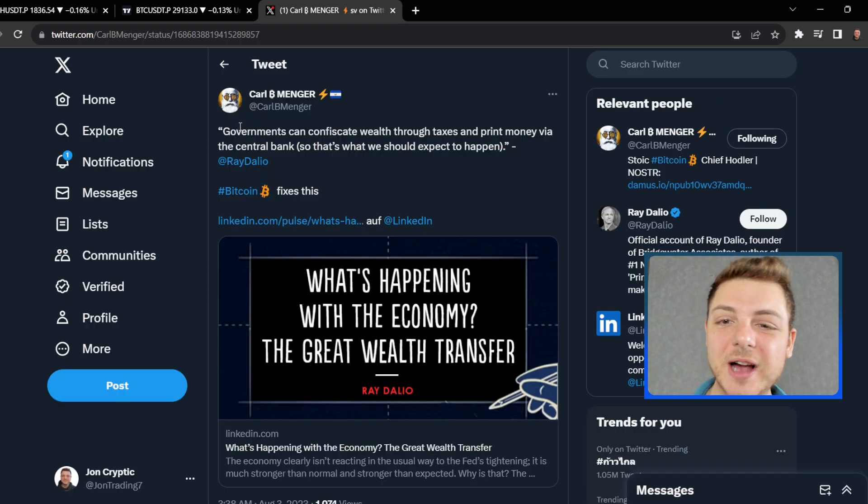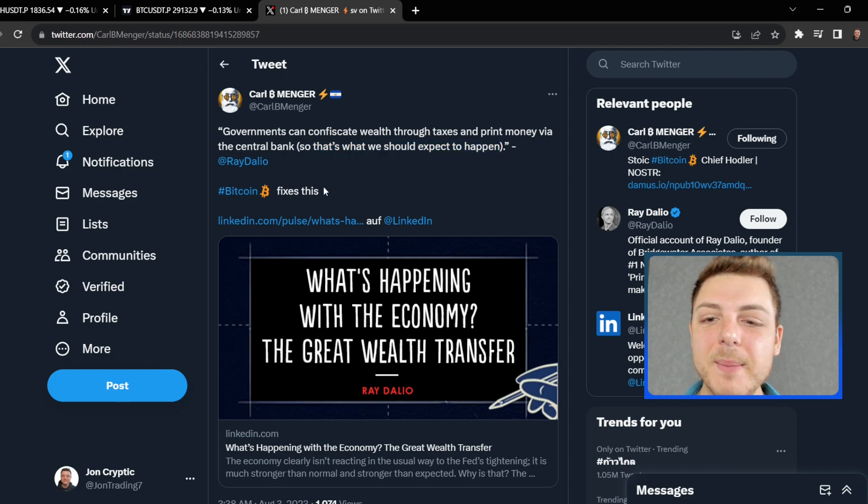In crypto news, governments can confiscate wealth through taxes and money printing via the central bank — so that's what we should expect to happen. This is a quote from Ray Dalio, but Bitcoin fixes this because government confiscates wealth through taxes to pay its own employees and buy things for the country, and then uses the money printing mechanism to basically inflate the money supply, allowing the printers to create enough supply of money to run day-to-day transfers in the actual economy.